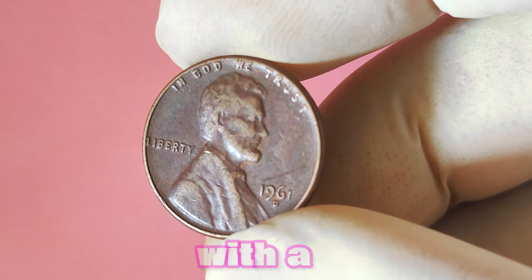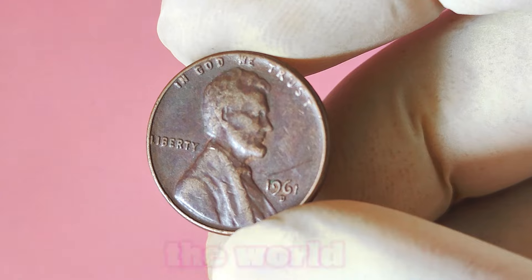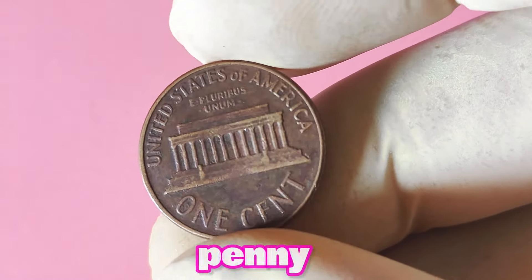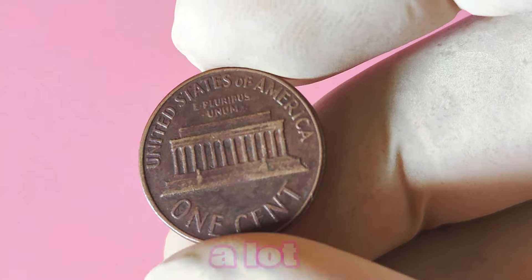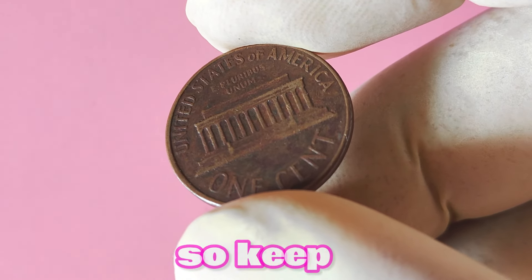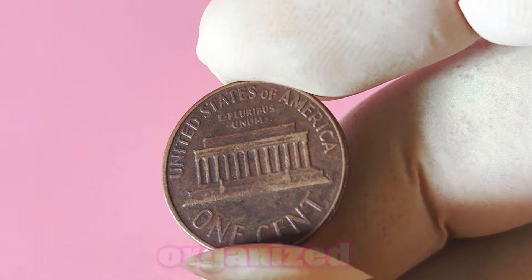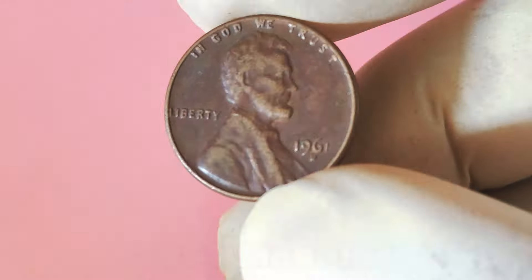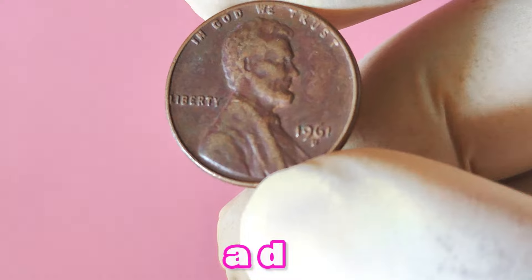In conclusion, the 1961 Lincoln penny with a D mint mark is a true hidden gem in the world of coin collecting. While it may seem like just a humble penny, this coin has the potential to be worth a lot of big money if you have one in your possession. So keep your eyes peeled and your coin collection organized — you never know when you might stumble upon a rare and valuable treasure like the 1961 Lincoln penny with a D mint mark.